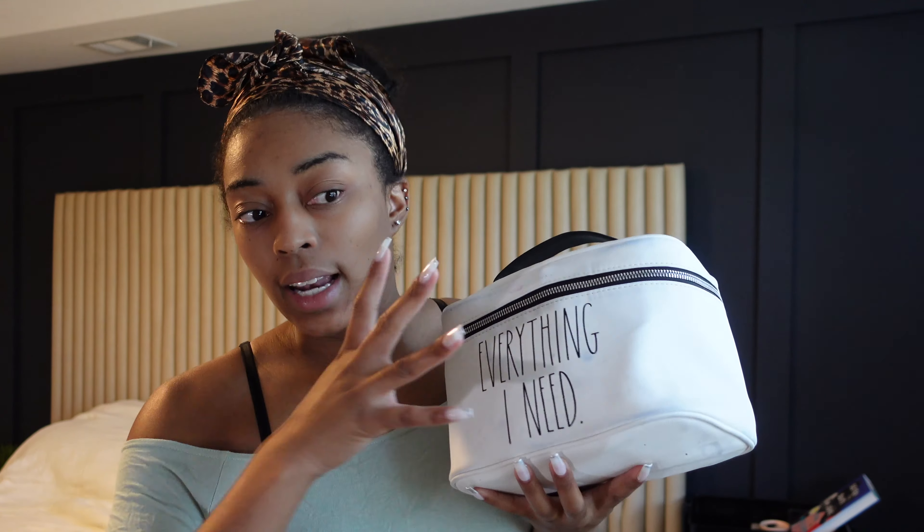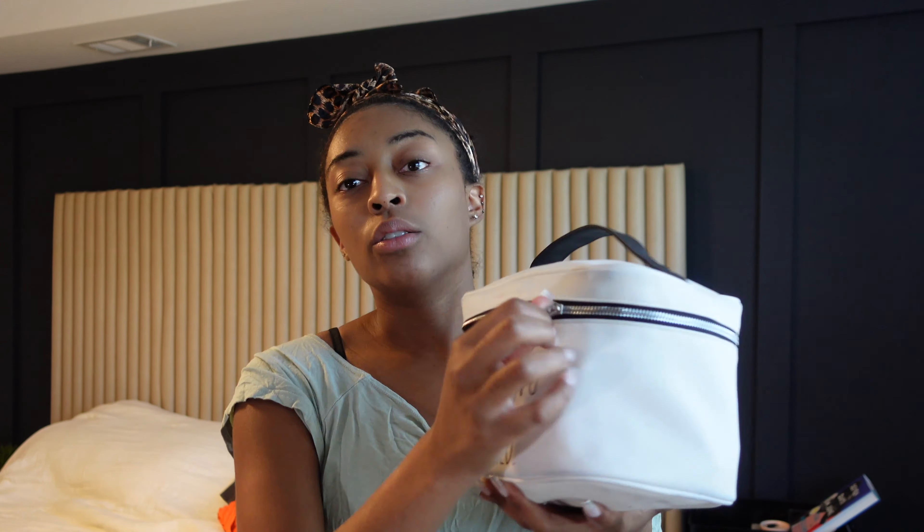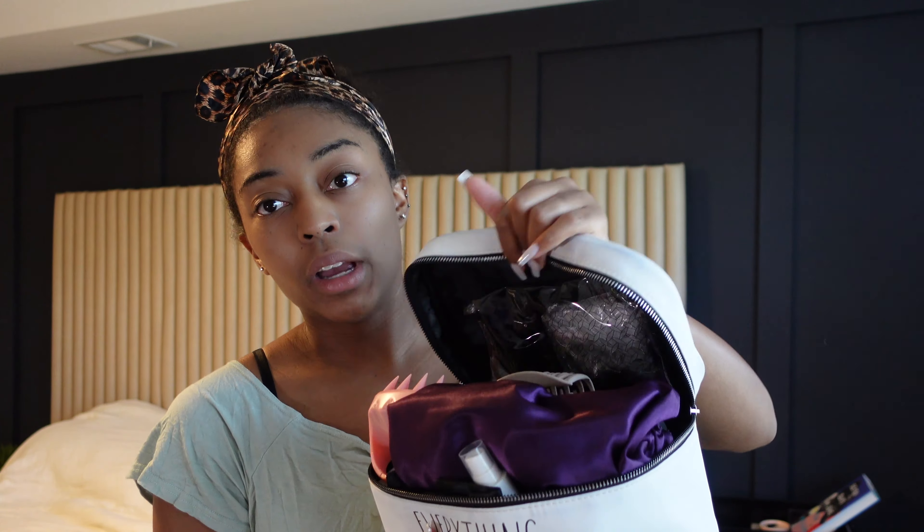This was my old caddy case, but I just switched it out because I got new packing cubes. To start — I've packed all my makeup, so all of my makeup and hair stuff is in here.